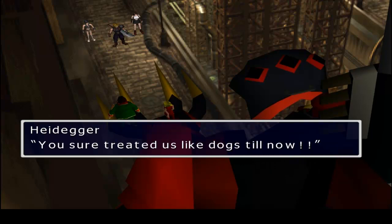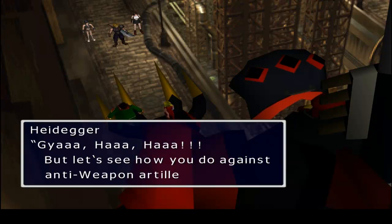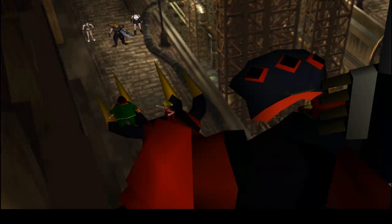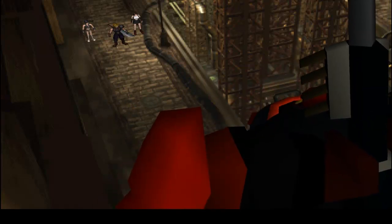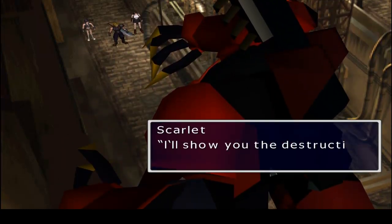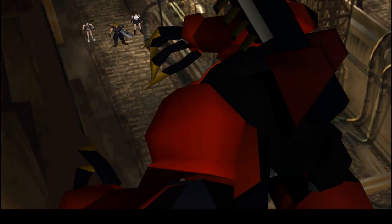You sure treated us like dogs till now. You killed many of my precious soldiers — but let's see how you do against anti-weapon artillery. You guys are worthless, but my proud creation is great. Whatever — your proud creation is about to die. I'll show you the destructive power of the Proud Clad. Okay, man. Whatever.